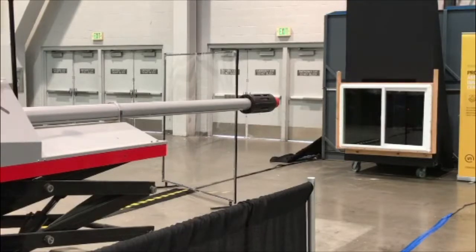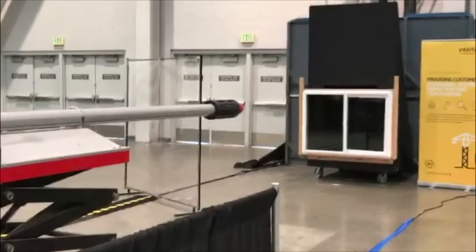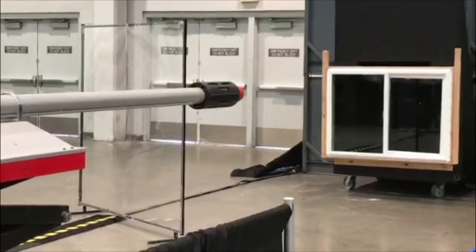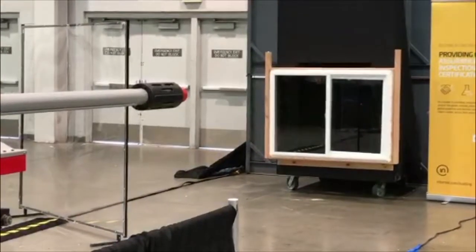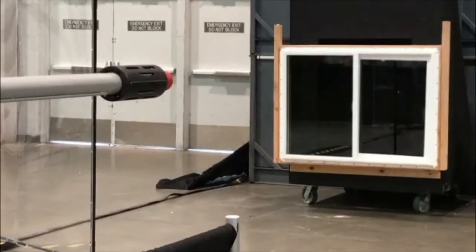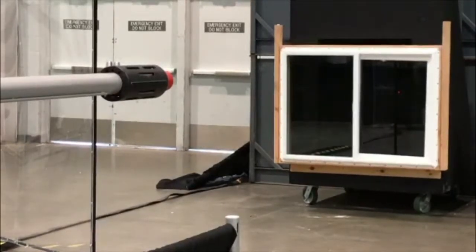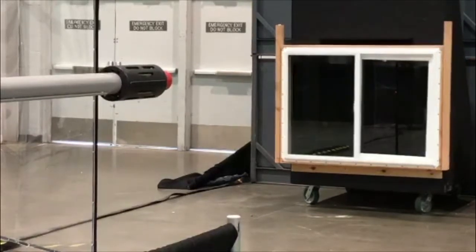He's going to air up the cannon. He'll say all clear. The goal here is you're trying to protect your house. If you have a good, constructive house and you protect the openings with impact-resistant glass, shutters, or plywood, you'll be okay. But if you don't do anything, this is what happens. Sometimes people try to put tape — duct tape or masking tape on the glass — thinking that's going to help. It doesn't. Every morning we practice these shots at our labs to make sure we're shooting at the right speed and right location. All clear.